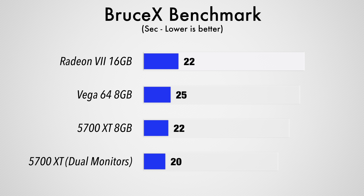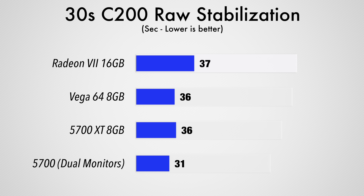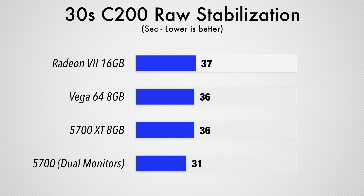In the Bruce X benchmark in Final Cut Pro X, using dual monitors with the 5700 XT saved us 2 seconds over the card by itself, which was already surprisingly good. We then stabilized a 30-second 60P C200 RAW clip, and once again, the dual monitors or headless adapter solution helped the 5700 XT beat out the rest of the cards by a few seconds.